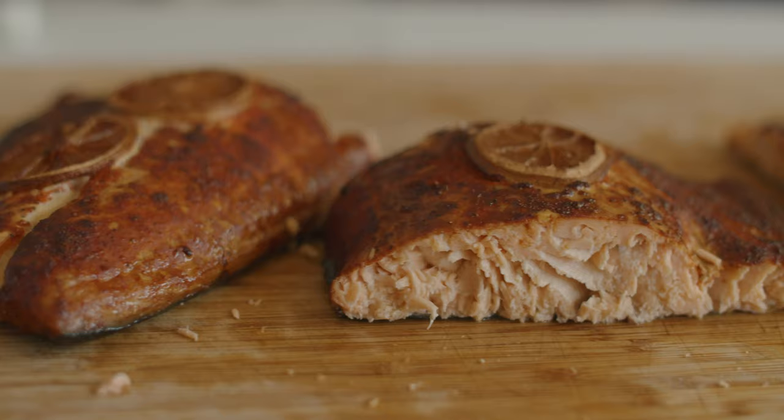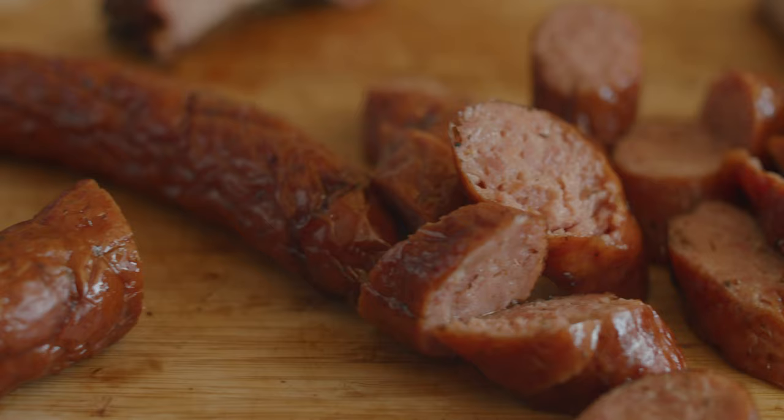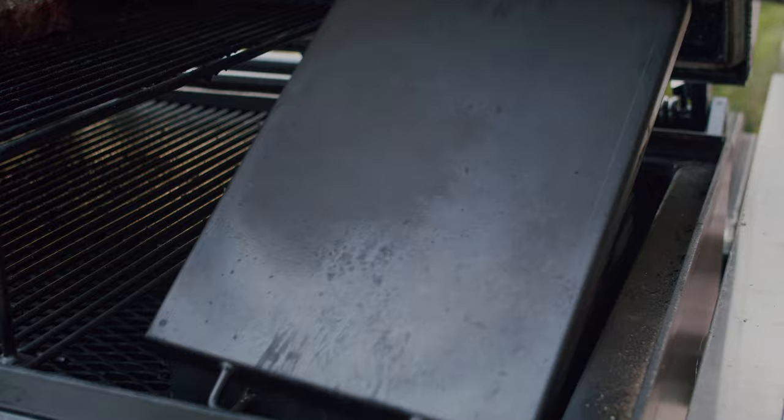Brisket, ribs, chicken, fish, sausage — all at the same time.